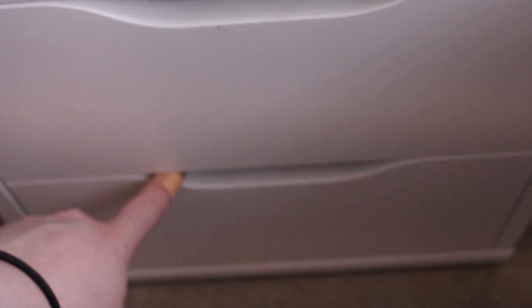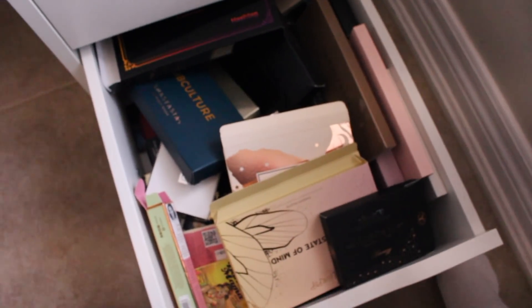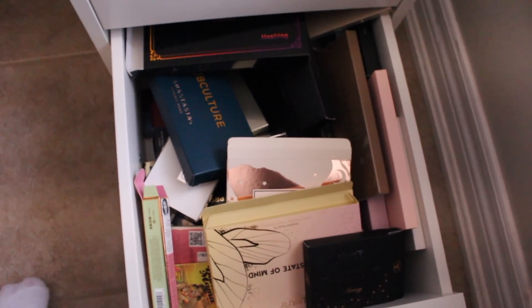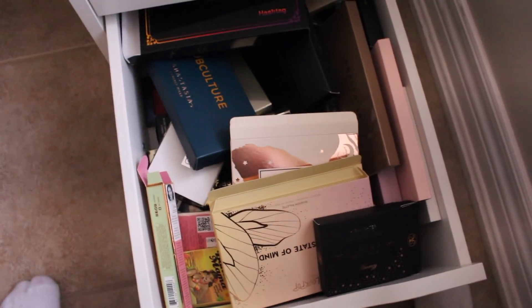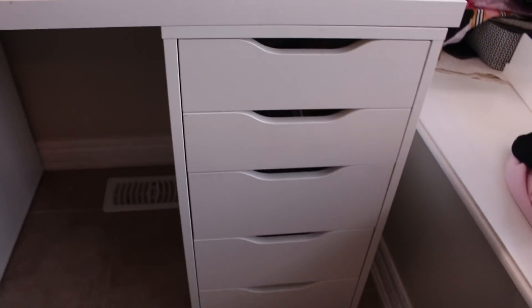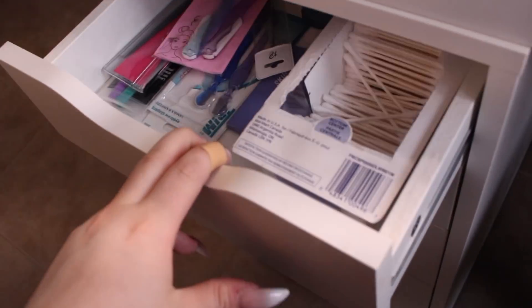In my last drawer it's all packaging — I know I'm crazy. I just get attached to packaging because of how pretty it is, so I keep it and throw it in this drawer. A lot of people commented on my last video saying they do the same thing, so it's good to know I'm not alone. That's it for this whole side of my makeup — now I'm moving on to the other side.